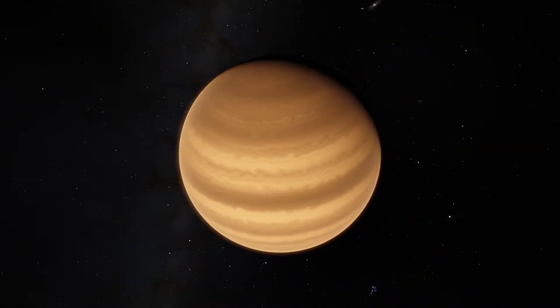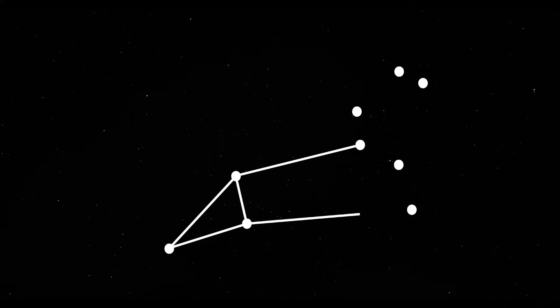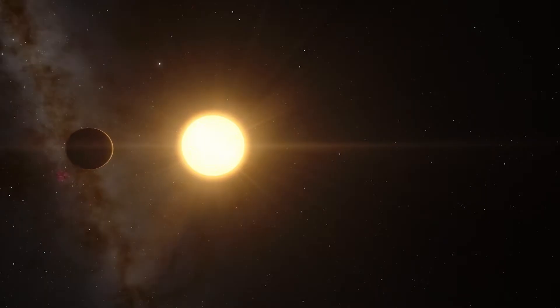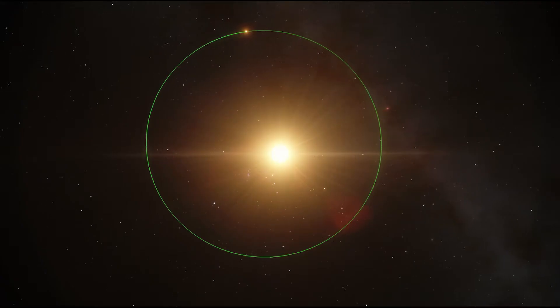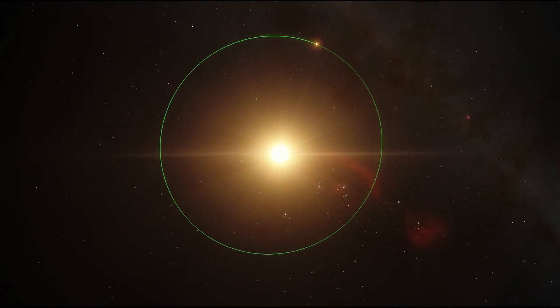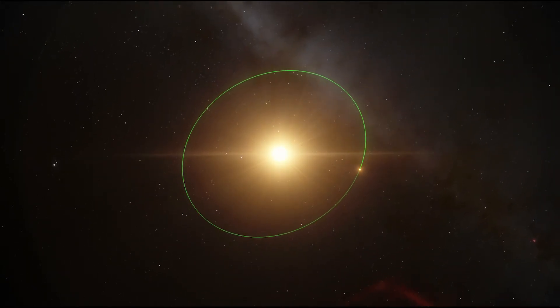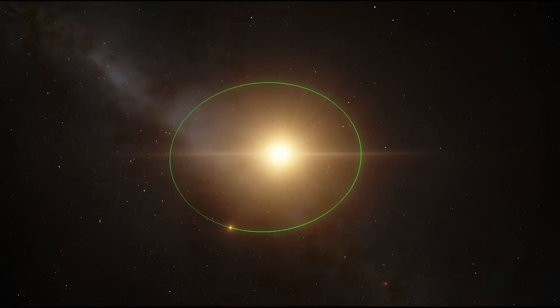This alien world, the size of Neptune, is located approximately 30 light years from Earth towards the constellation of Leo. It orbits a red dwarf known as Gliese 436, completing one full orbit around its parent star in just a little over two days, meaning it orbits remarkably close to its star.